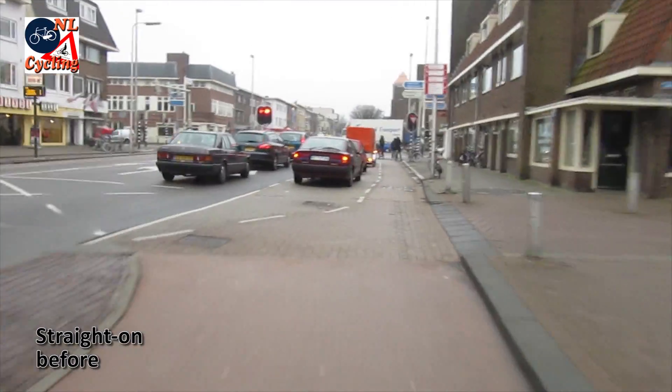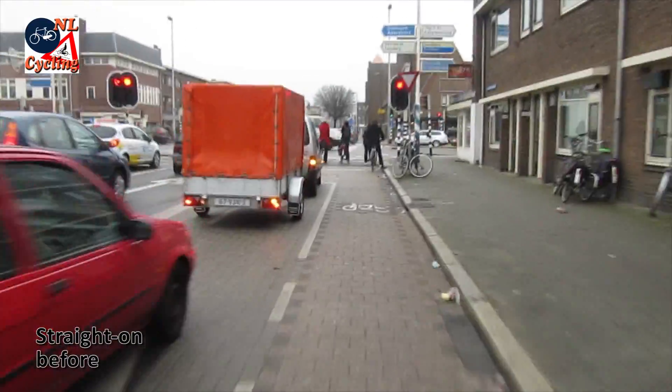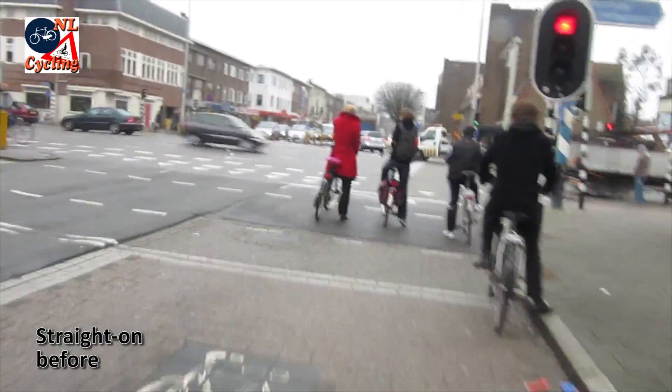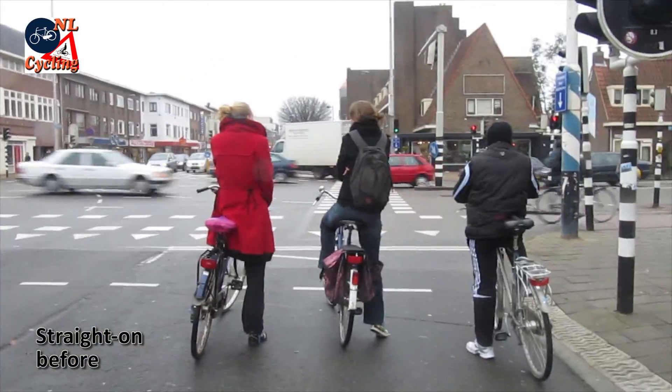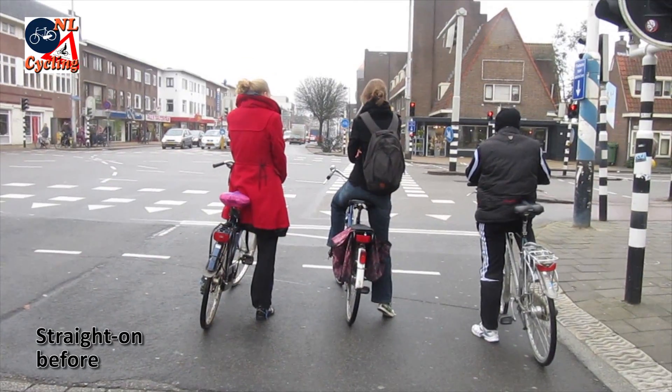This is what that looked like in reality. You had to filter past motor traffic wanting to turn right on a dedicated right turning lane. You had to wait at the advanced stop line. And then you could make the actual long crossing.